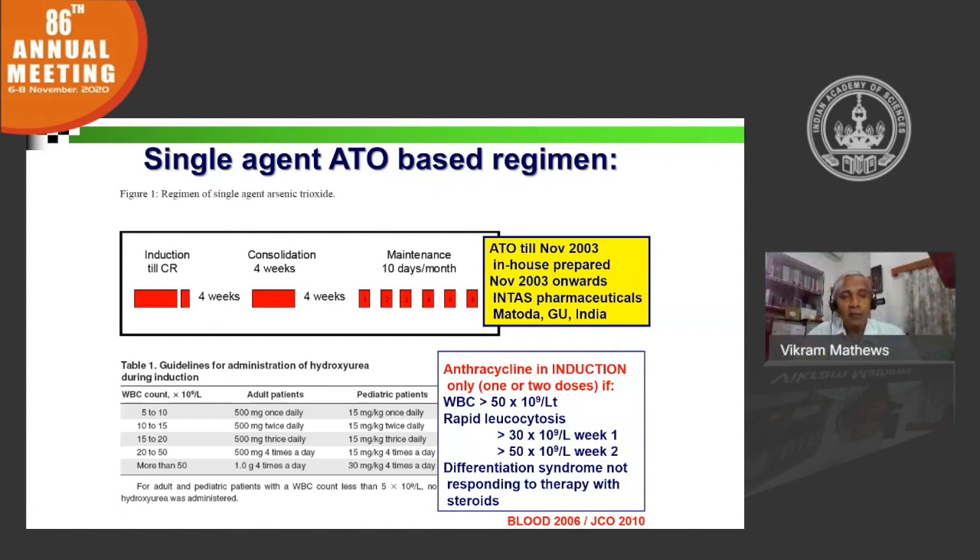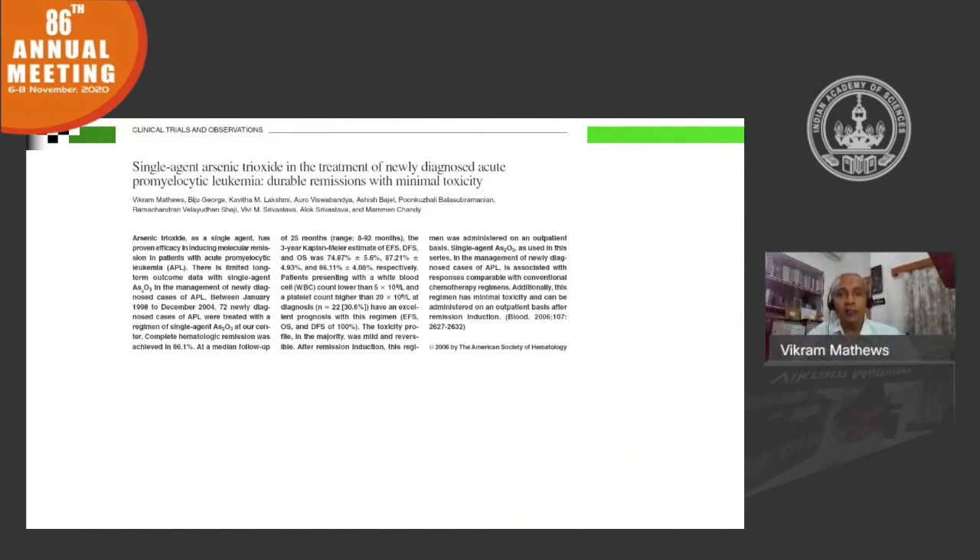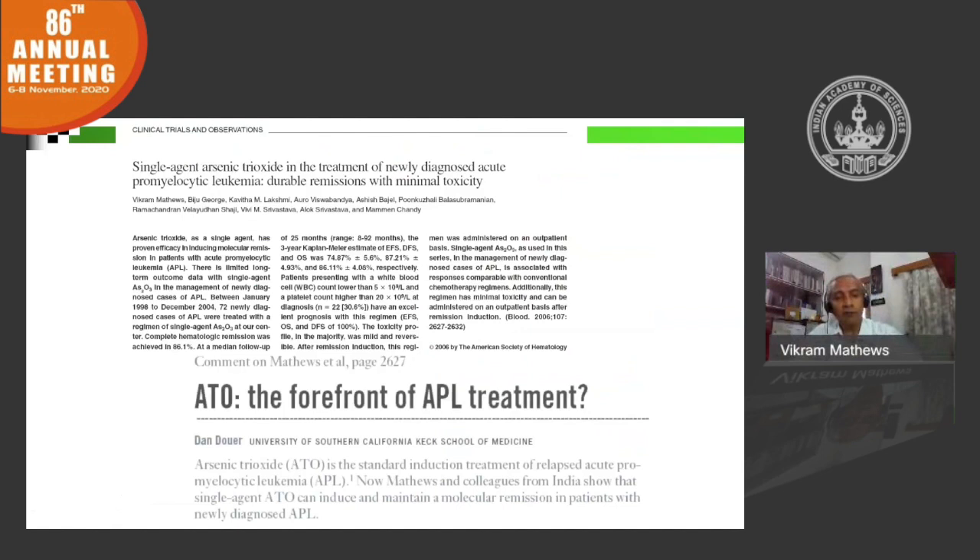This gained a lot of attention. For the first time, we were able to show single-agent arsenic trioxide being very effective in the treatment of acute promyelocytic leukemia with minimal toxicity. The risk of relapse was high in the high-risk group of patients, but in the low-and-intermediate-risk group, outcomes were very favorable. This work was instrumental in moving arsenic trioxide to the forefront as upfront therapy in APL.